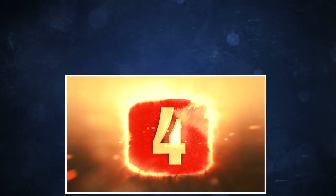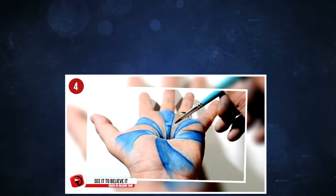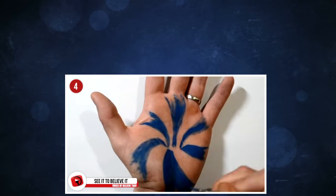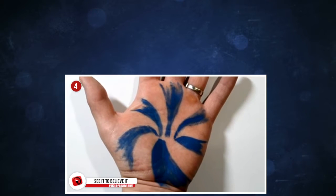4. See it to believe it. Here's another stunning creation from Jonathan Harris, and he really does make the creation of this super illusion look so easy. He has won many awards for his incredible work, and his videos are just surreal to watch.